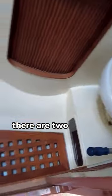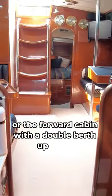Moving forward, there are two cabins up here and one head. So a double cabin right here, and then forward of that is the V-berth, or the forward cabin, with a double berth up there.